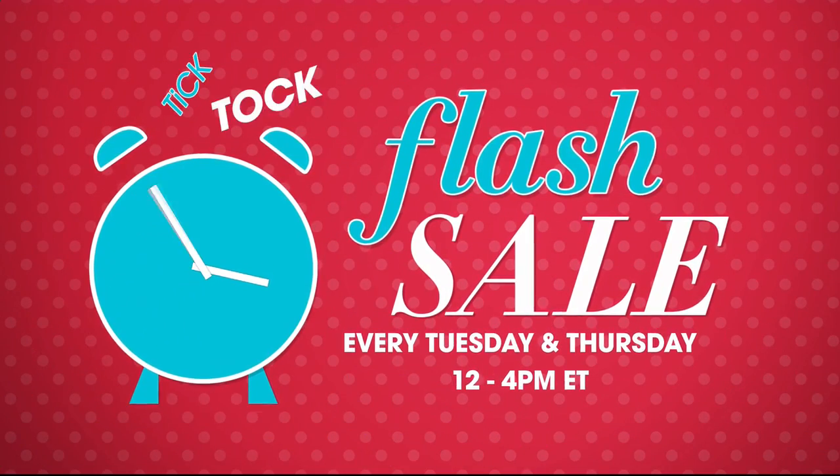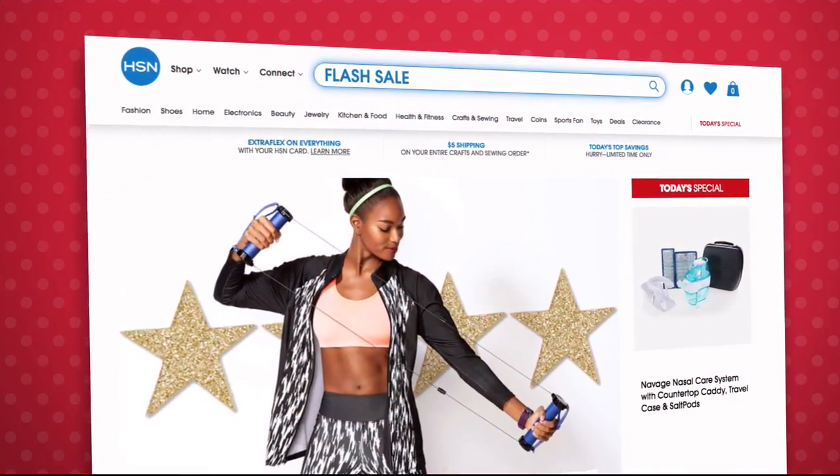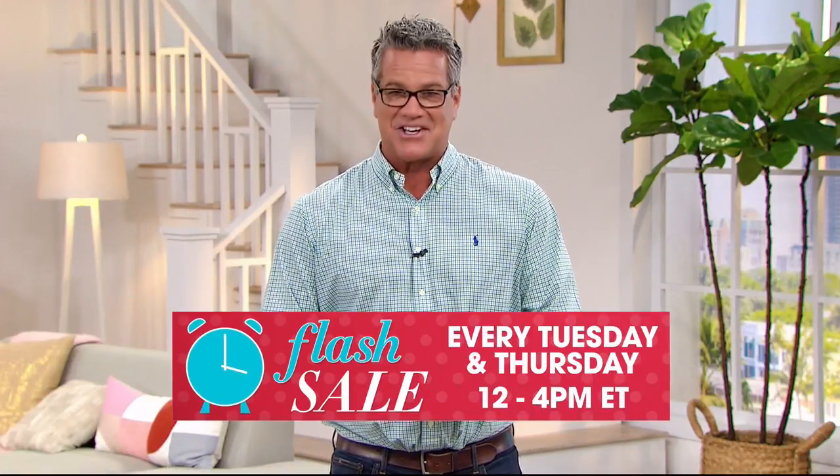Flash sales are going on every Tuesday and Thursday from 12 to 4 p.m. on hsn.com — featuring jewelry, fashion, kitchen, and more, all on sale for a limited time only. Go to hsn.com every Tuesday and Thursday at noon to see the new flash sale.